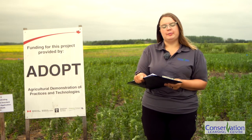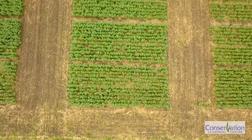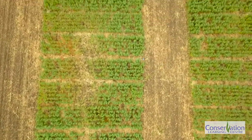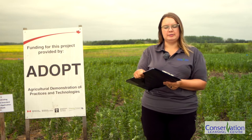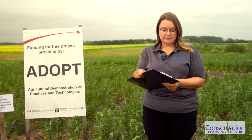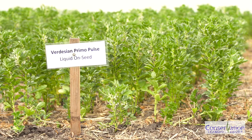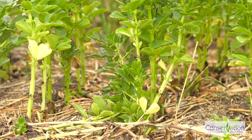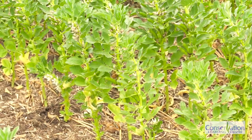In past research done on fababean inoculants in the prairies, a few differences were found between the different inoculant types. Researchers concluded that in areas with high native soil rhizobia, or where lots of pulse crops are grown, the type of inoculant you use may not significantly affect your yield. For this trial, we wanted to set up a demonstration of six different inoculant products for local producers to compare how they perform in the Prince Albert area. Inoculants can also vary in price, so we will be doing a simple cost analysis on all the products to compare gross revenue for all treatments.